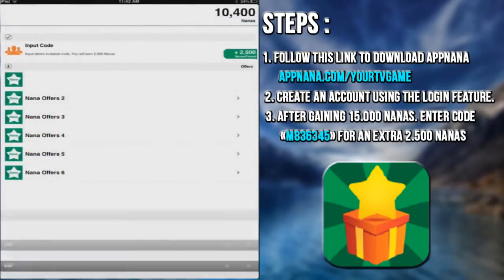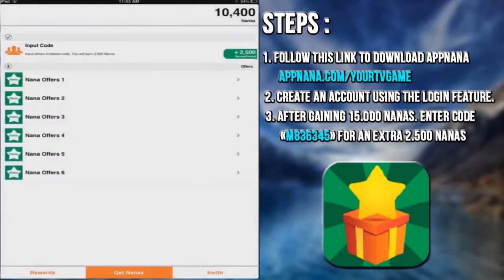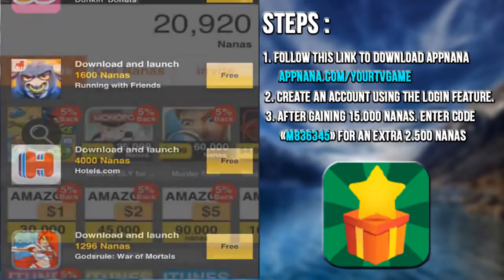Aside from that, you will find a lot more ways to earn Nanas points like watching a short video, downloading a game, listening to music, and many other things. You can also send your invitation code to one of your friends to win 2,500 bonus points for each of you.